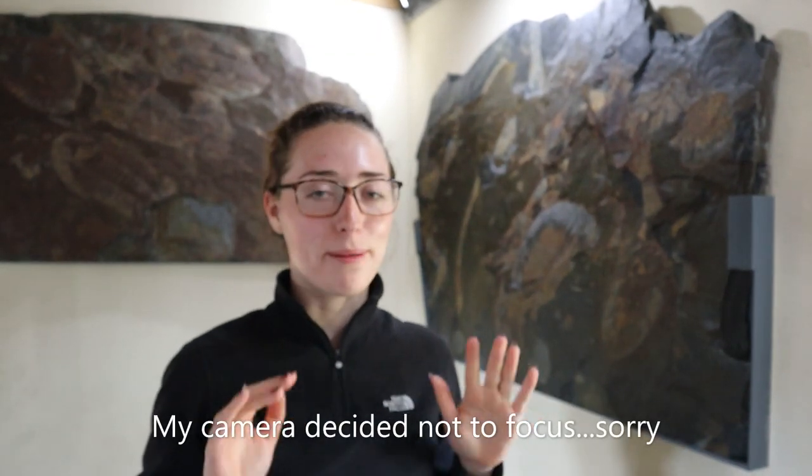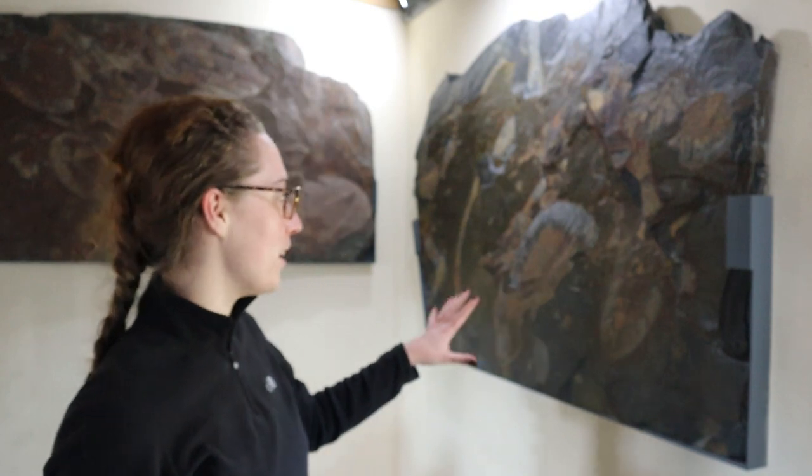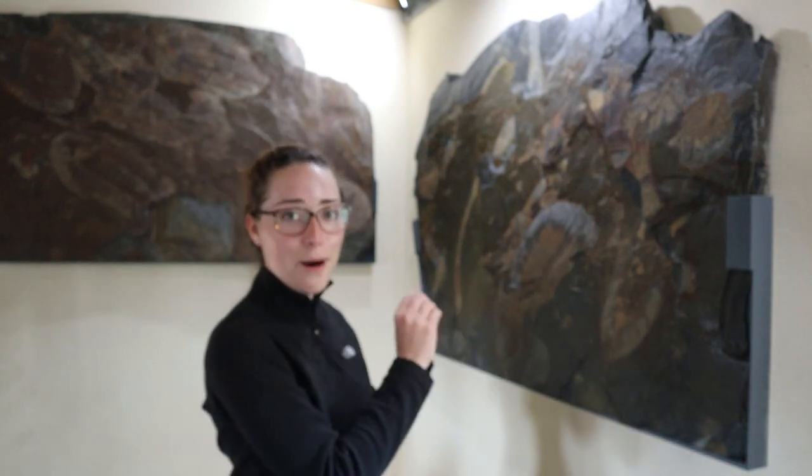Hey guys, welcome back to my channel. I'm here in Portugal at the Arouca Geopark, at the trilobite museum, which is home to the world's biggest trilobites. You can see some of the examples behind me — they are massive.